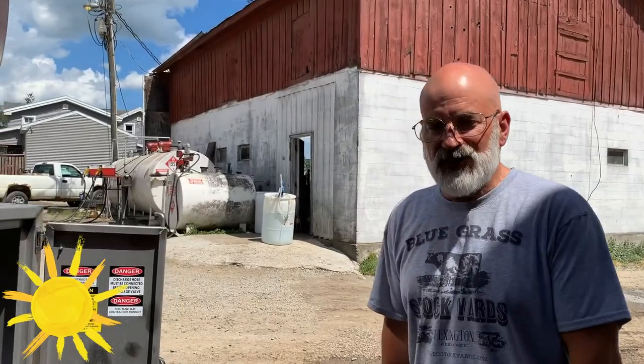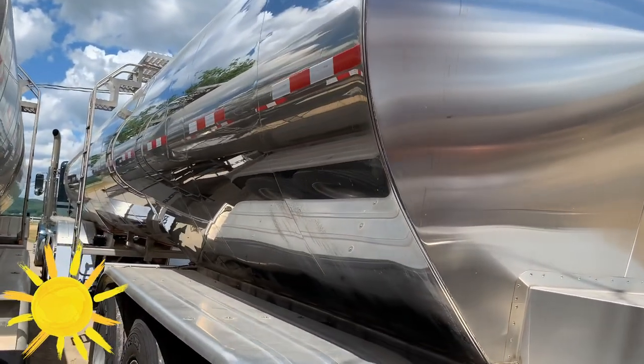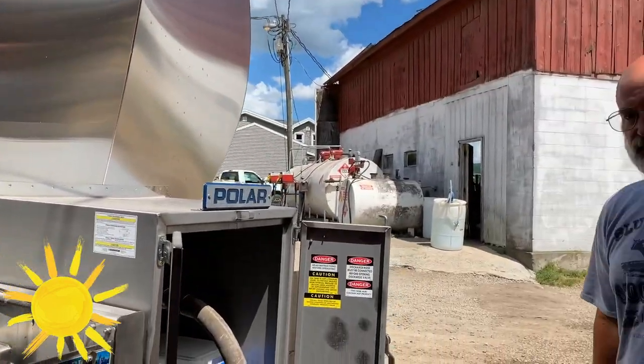The milk stays cold because this is an insulated tank. It's got the outer covering, it's got insulation, and it has an inside tank. It keeps the milk at about 40 degrees — long enough to get to the plant.